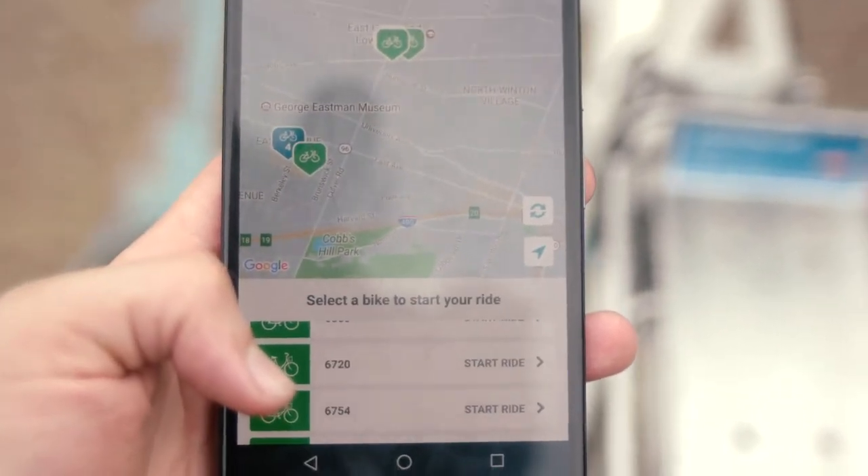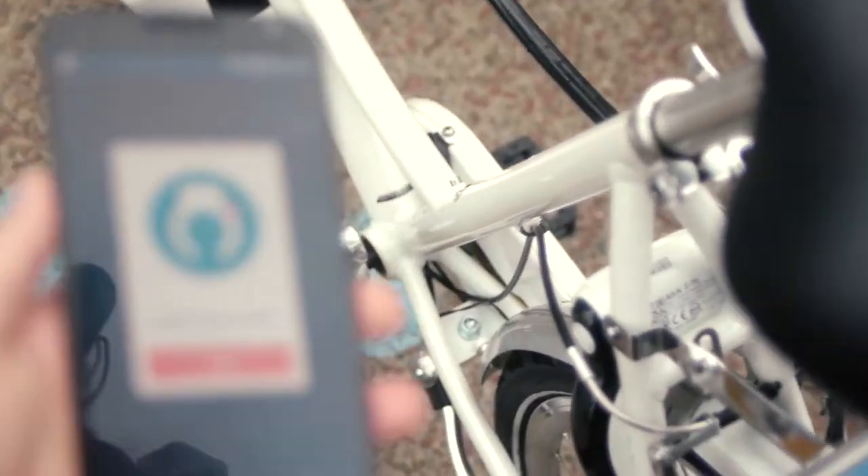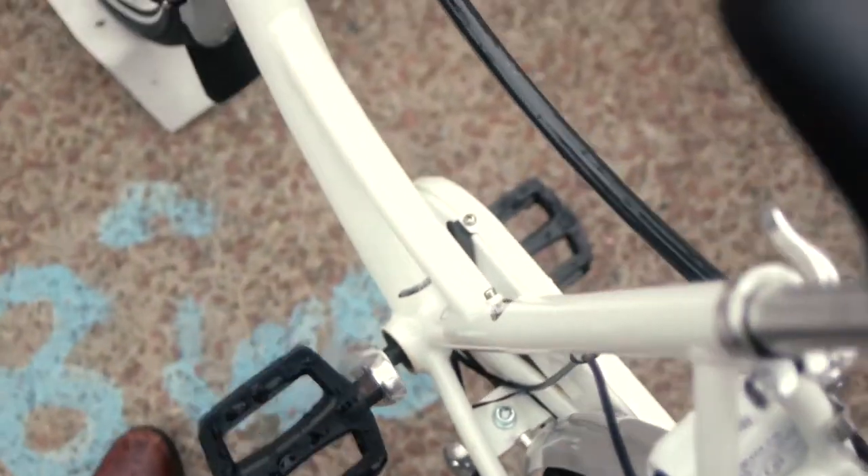Bikes near you are listed as a number which can then be viewed on the back part of the bike here. So here we are — you're gonna be my friend for the day. Unlock bike. That's crazy! You hold it up and it unlocks on its own.